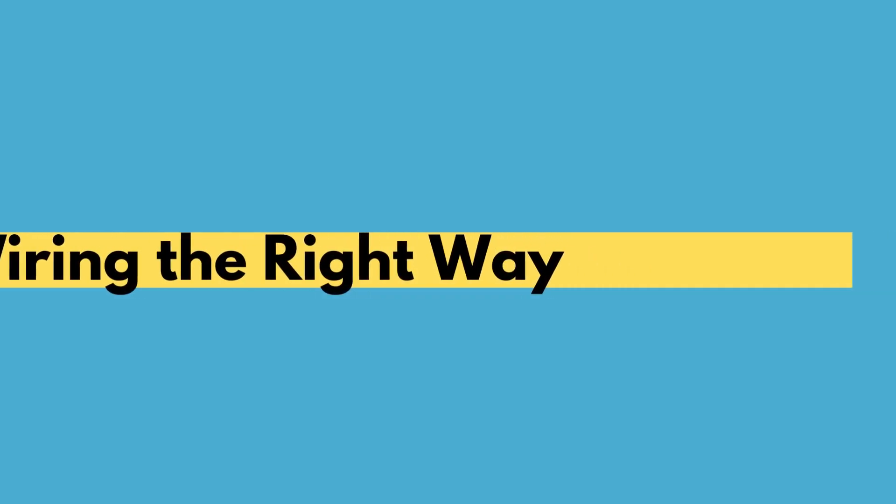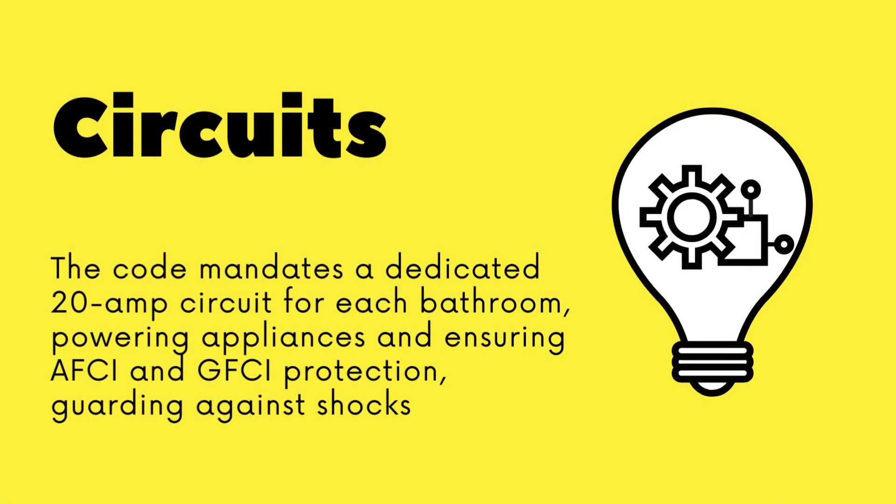The Philadelphia Bathroom Electrical Code requirements dictate a dedicated 20-amp circuit for each bathroom. This circuit powers plug-in appliances while ensuring AFCI and GFCI protection, guarding against electrical hazards.